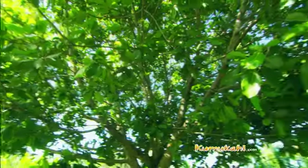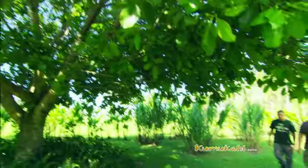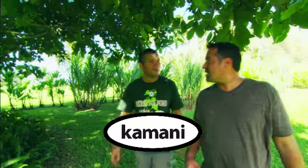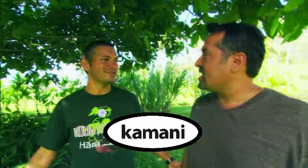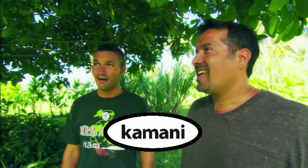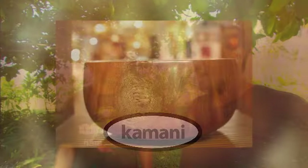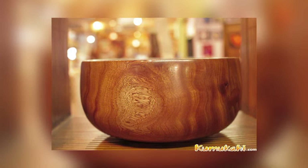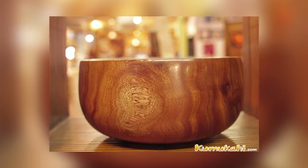I see a kamani tree — can we walk over there and talk about that one? So this is the kamani, and what can we use from it? Well, the most obvious use is the shade — right here we are under the kamani tree enjoying its shade. It has other uses as well — the wood is very useful for making bowls. It's a beautiful wood for calabash.